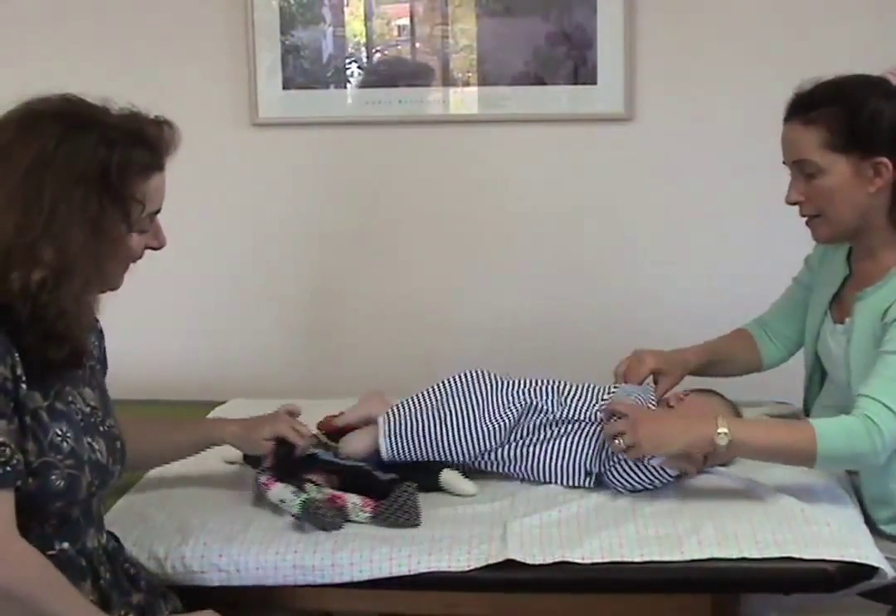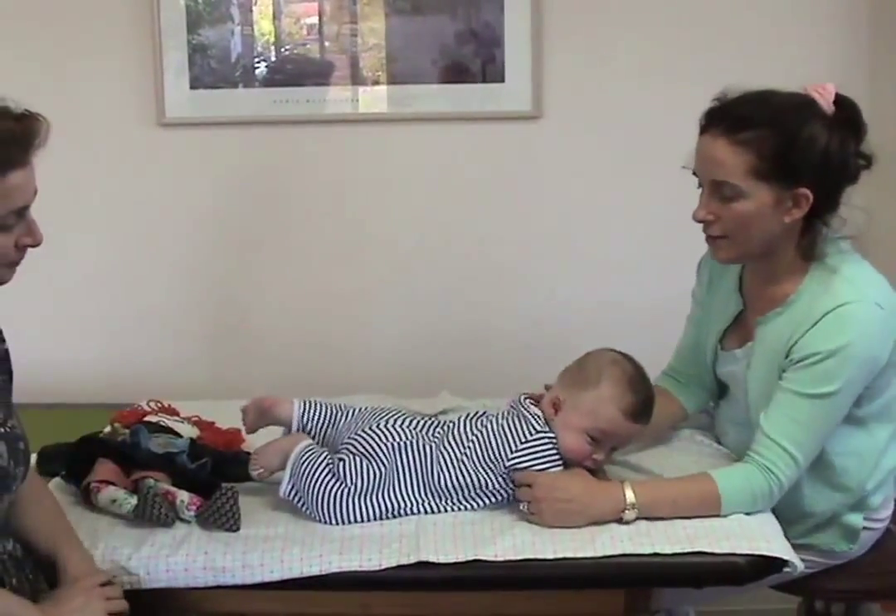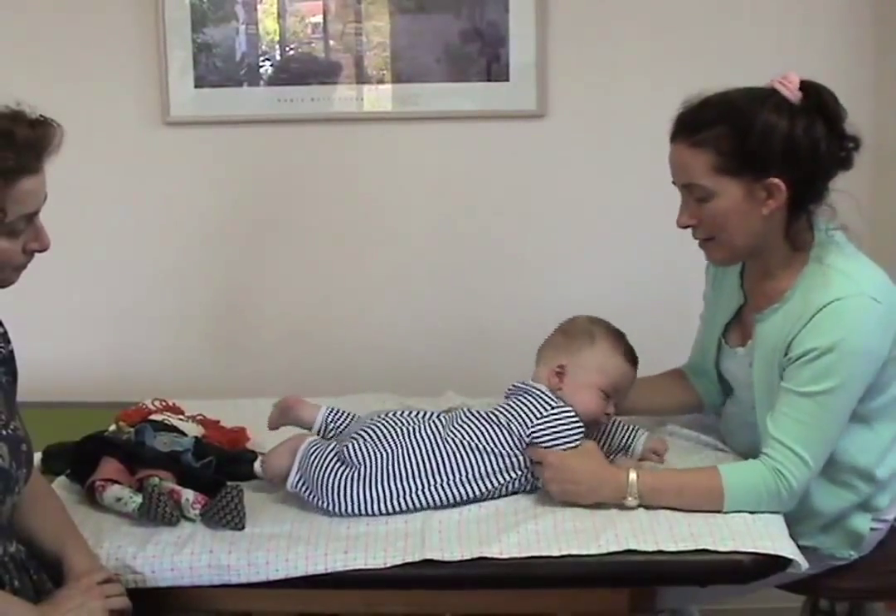He actually started opening his hands after the very first lesson, and look — here he is already able to roll on his belly and bring the head up.